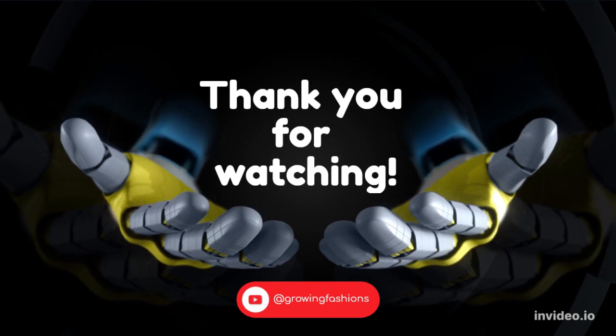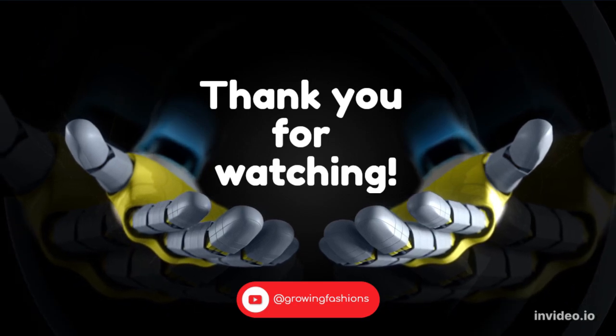Thank you for watching. Don't forget to subscribe and press the bell icon for more interesting videos.